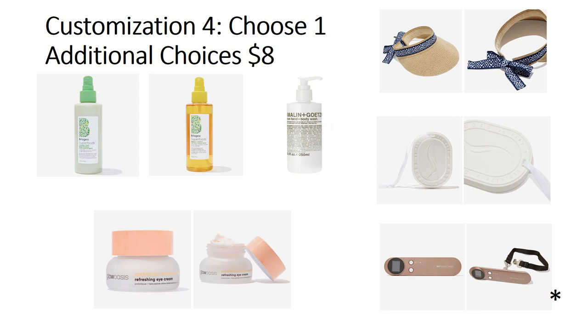Customization four — choose one item; additional choices are $8. The Briogeo Superfoods Avocado and Kiwi Mega Moisture 3-in-1 Leave-In Spray is a $25 value — cruelty-free, vegan, safe for color-treated, keratin-treated, chemically-treated, and relaxed hair. Importantly for curly girls following the Curly Girl method, this is the one and only hair product in the entire box that is completely Curly Girl safe. It detangles, conditions, and protects from UV damage. You get 5.75 ounces, no shipping restrictions.